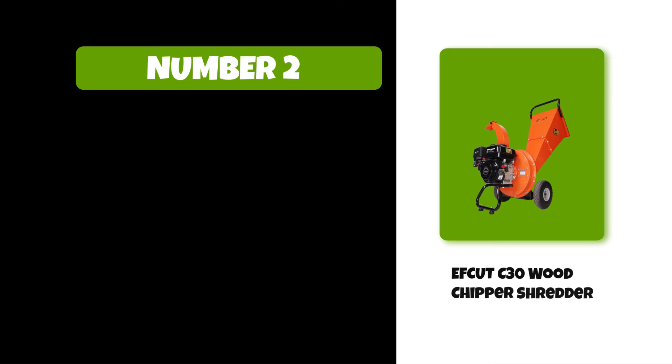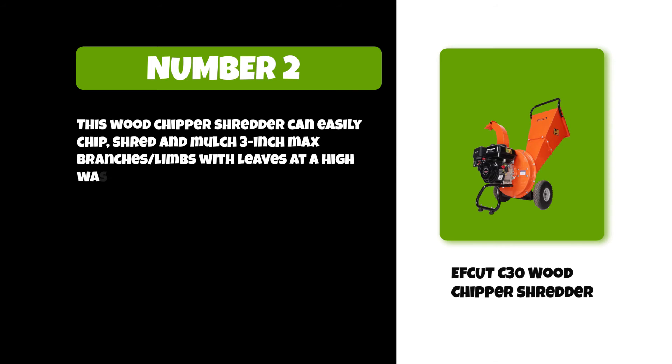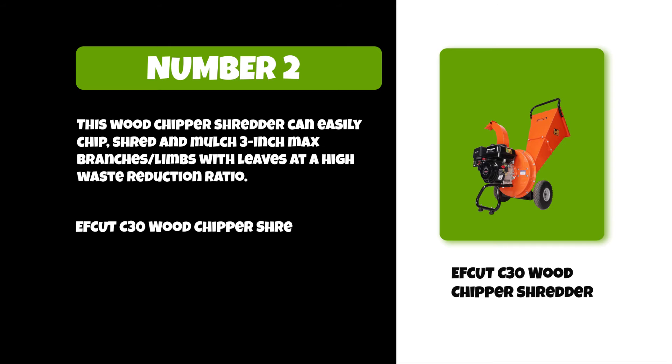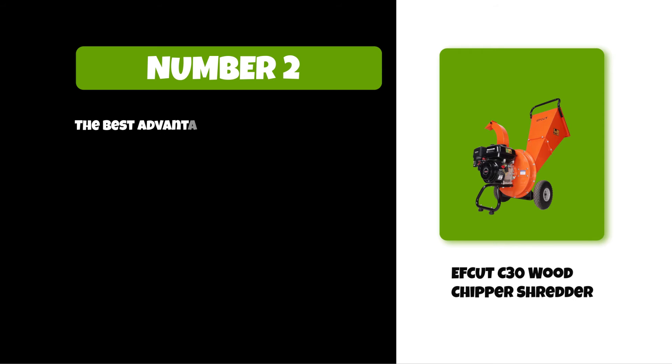At number two: F Cut C30 wood chipper shredder. This wood chipper shredder can easily chip, shred, and mulch 3-inch max branches and limbs with leaves at a high waste reduction ratio. The F Cut C30 wood chipper shredder has a 15.6-inch cutting rotor with two blades and six hammers with high feeding speed.